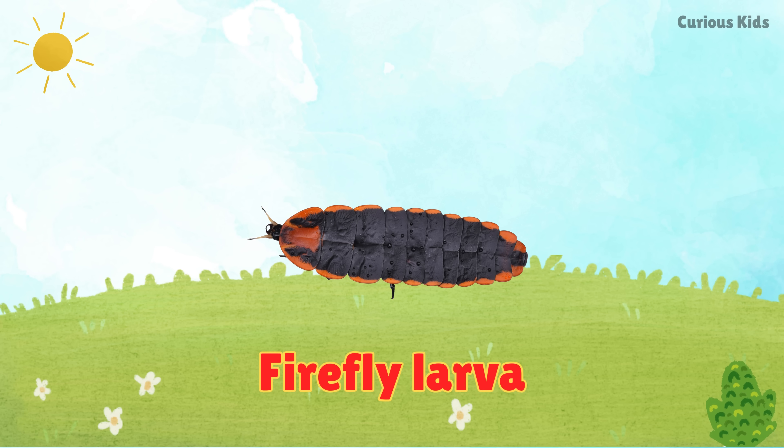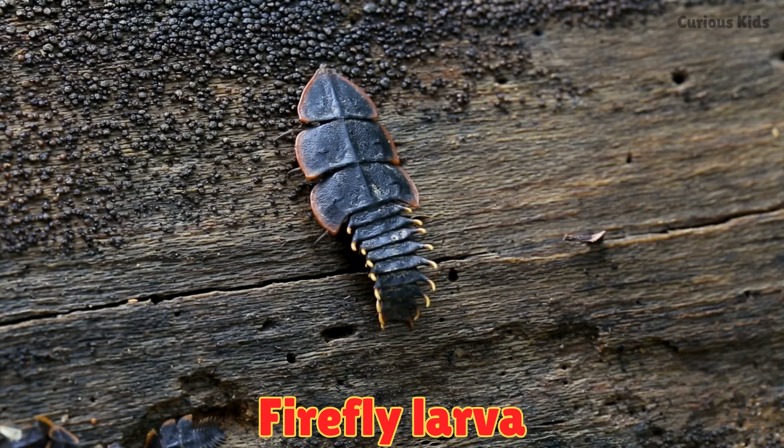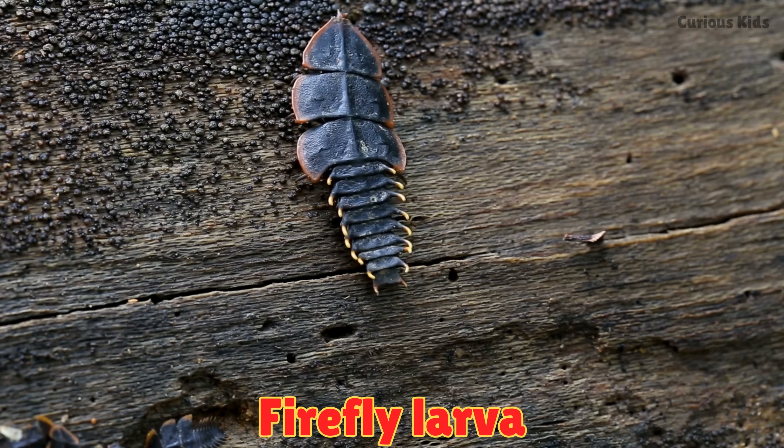This is a firefly larva. Firefly larvae crawl on the ground at night. They glow softly like tiny lights in the dark.